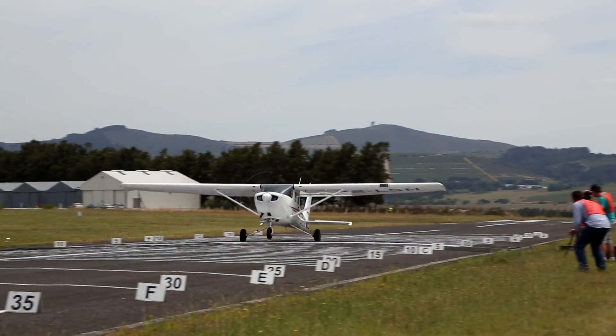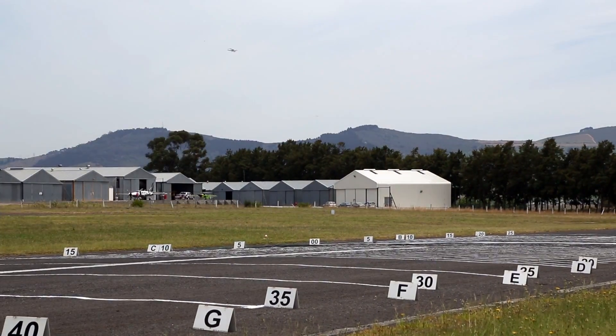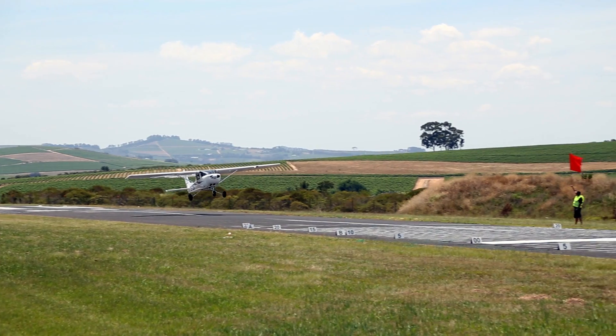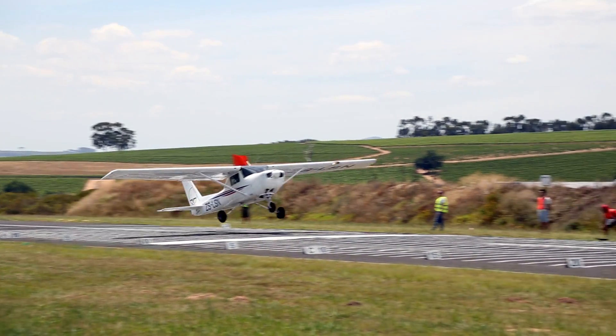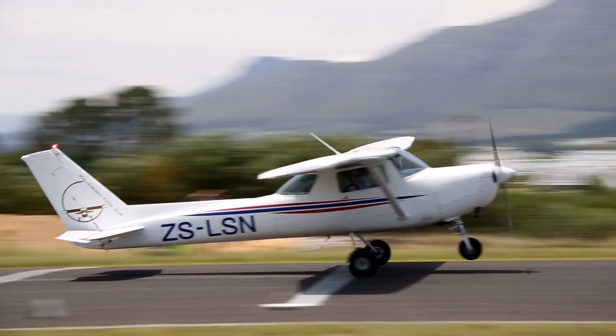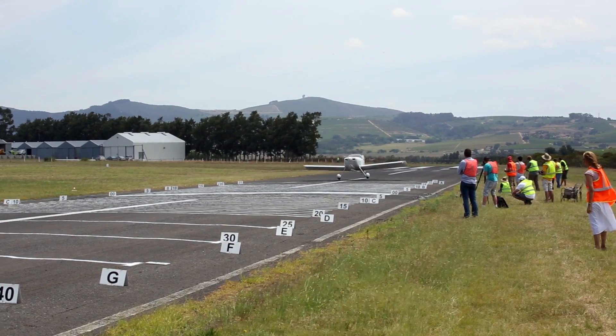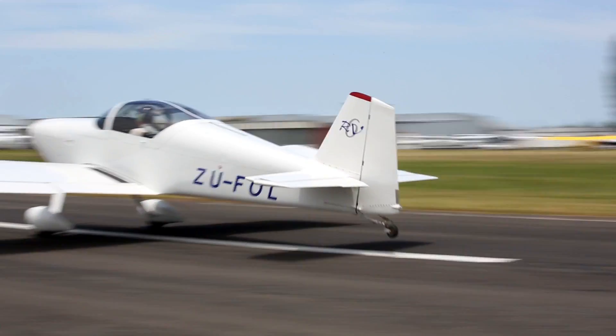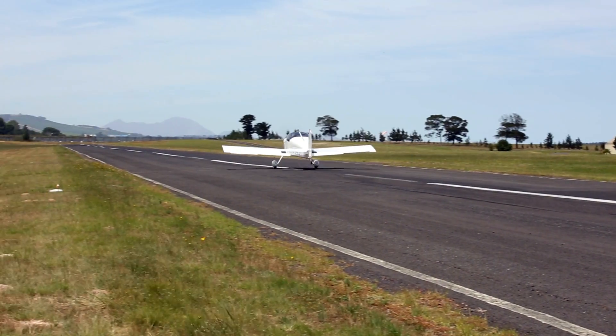As you can see behind me we've got the landing zone — the box as we call it — and the idea is to land on the line on the big white clock there. If you don't get it, we have a scoring system where you get penalized for points after the line as well as before the line. Before the line is a little bit more penalizing, and after it you get a little bit more leeway, and then at the end of the day we add them all together and we get a score.